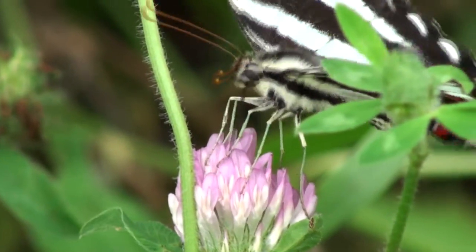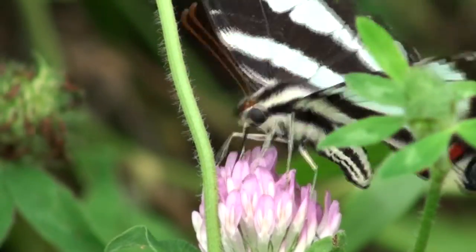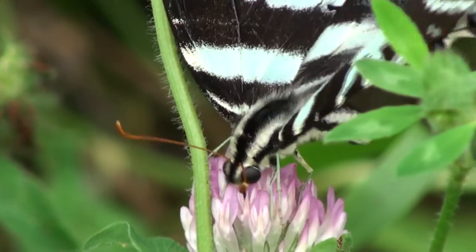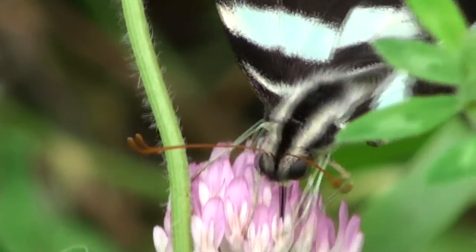This is a zebra swallowtail butterfly. It is one of the most stunningly beautiful sights in Bartlesville during the middle of the summer.